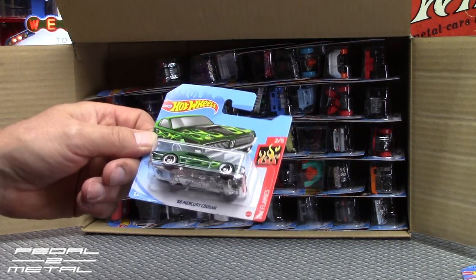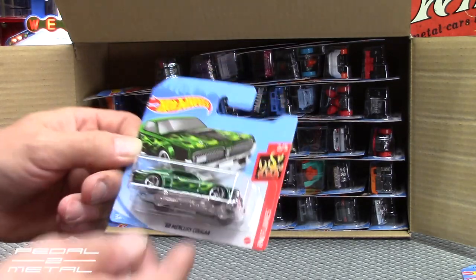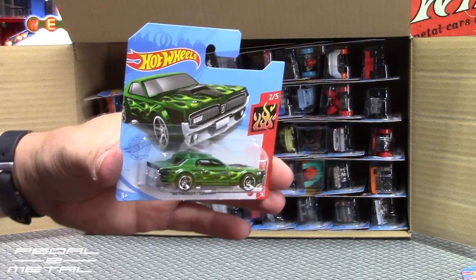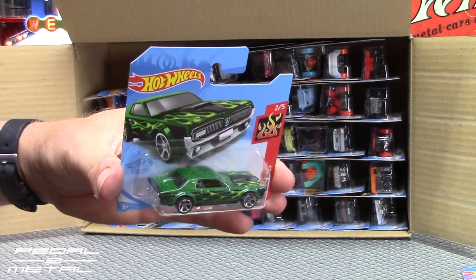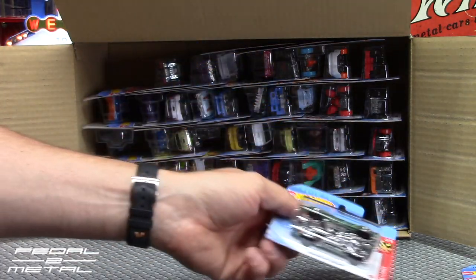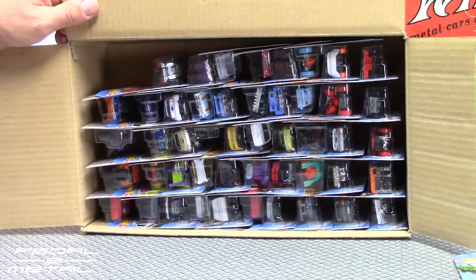The green 1968 Mercury Cougar in the Flame Series looks really nice. That's another one that's eluded me, and what else could possibly be in here — maybe the Audi R8 convertible as a treasure hunt, possibly.